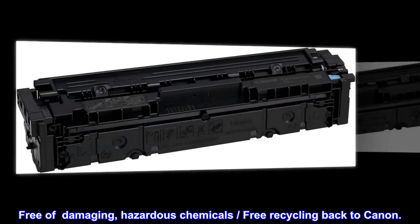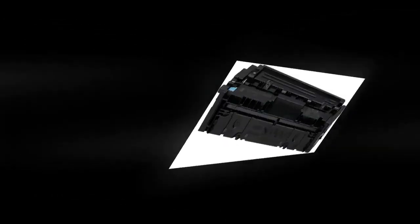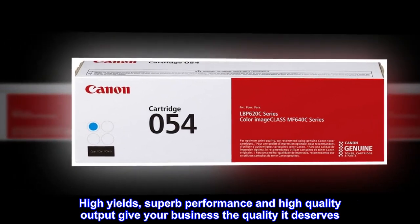Free of damaging, hazardous chemicals, and free recycling back to Canon. High yields, superb performance and high quality output give your business the quality it deserves.